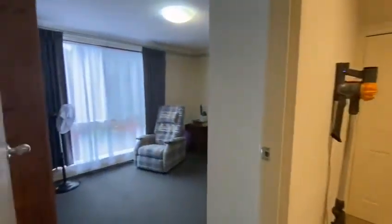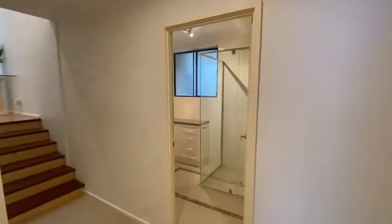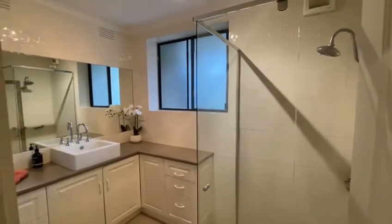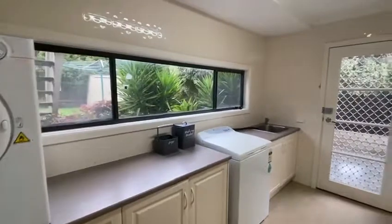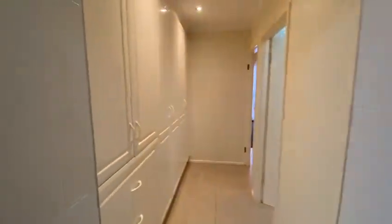Fifth and final bedroom through to here. All nicely sized bedrooms. Second bathroom there, both bathrooms equipped with floor to ceiling tiling. Toilet just there. Your nice and spacious laundry with dual access out to the backyard. Ample cupboard space as well.